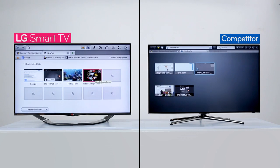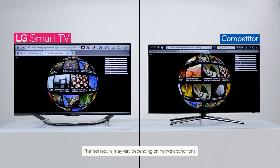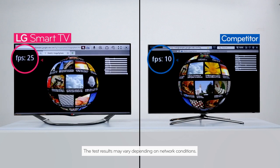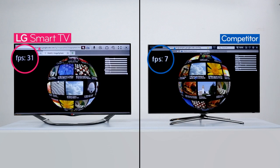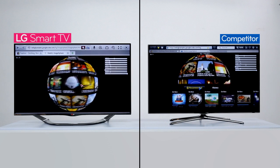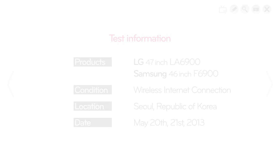Let's check the graphics performance as well while we're at it. LG TV shows adequate image quality for the TV screen, and as you see here, the graphics move much smoother. If you compare the frame rate per second, you can see the frame rate for LG is always much higher. As you may already know, a higher number of frames per second directly translates to smoother motion in the images.